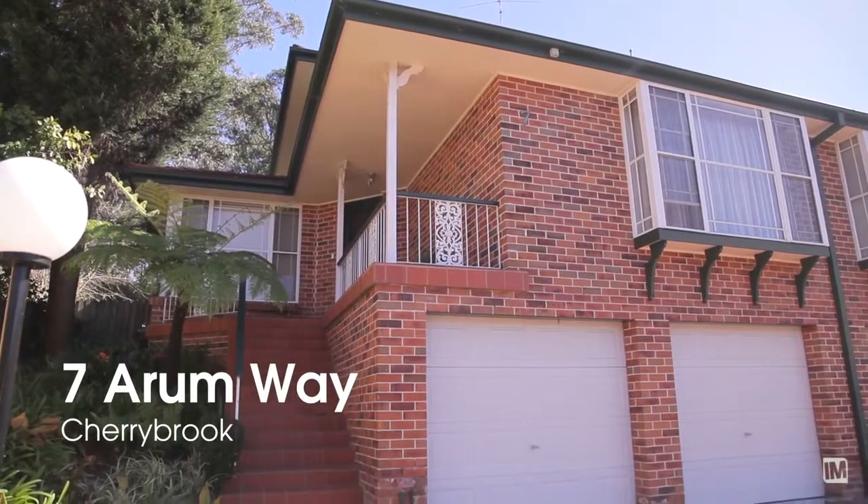G'day, I'm Andrew, this is Ben from Ray White Cherrybrook and welcome to number 7 Arum Way Cherrybrook. One of the best duplexes you'll find in the suburb.